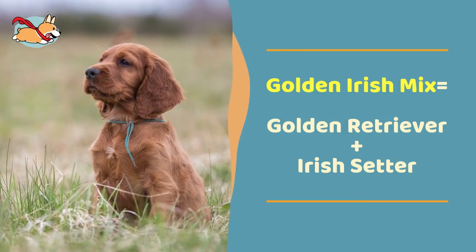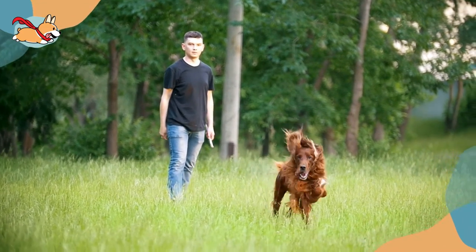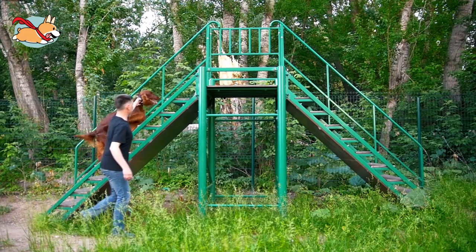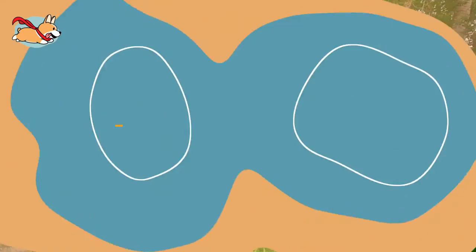Golden Irish mixes have the same lean body as an Irish Setter, but they have a slightly larger head due to their Golden Retriever genetics. They make a superb hunting dog. Golden Irish dogs are graceful and skilled at canine sports and also make affectionate companions.